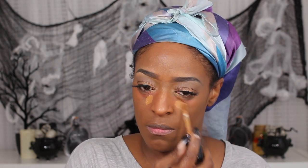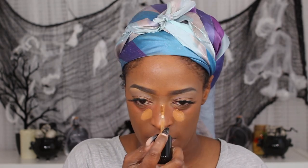Next I'm going in with the Too Faced Born This Way concealer — I believe in the shade Chestnut — to highlight underneath my eyes. Then I'm going in with the Juvia's Place concealer in shade number six to use as my contour. I blend out the contour first and then the highlight concealer second.